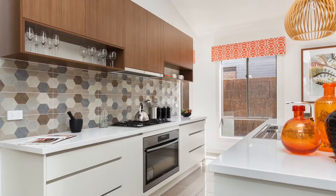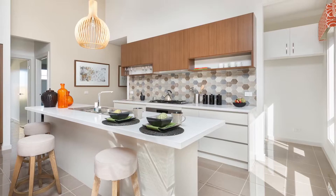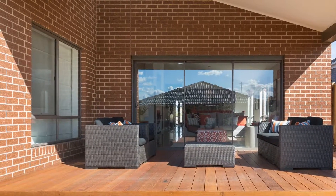The gourmet kitchen with quantum quartz stone, 900mm Westinghouse oven and stove, walk-in pantry with plenty of storage and dishwasher. Internal access from the garage and undercover rear alfresco with decking.